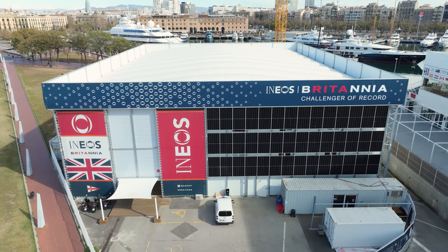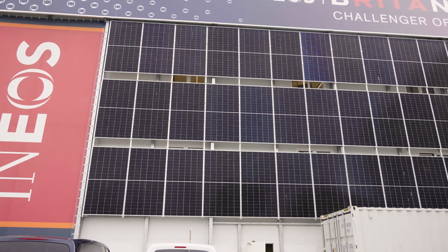The solar paneling that you can see behind me — it's 42 panels. That takes us 50% off the grid as it stands, with the goal being to get 100% off the grid by the America's Cup later this summer.